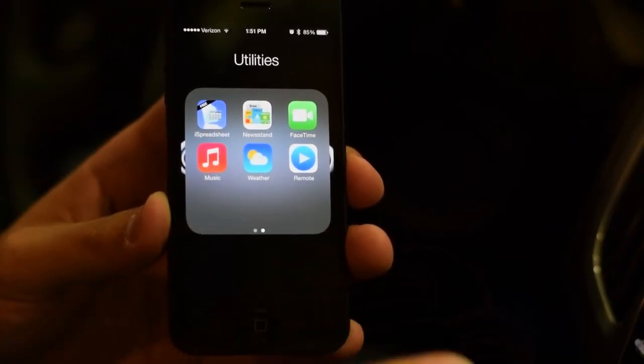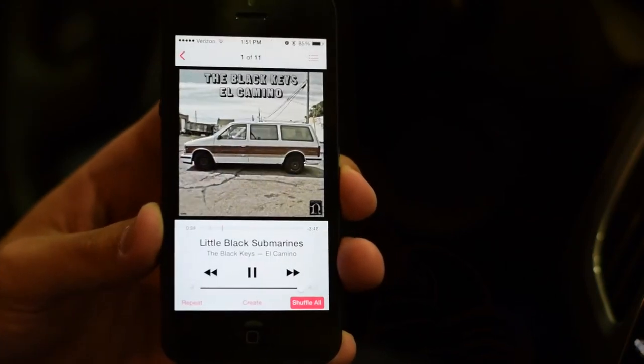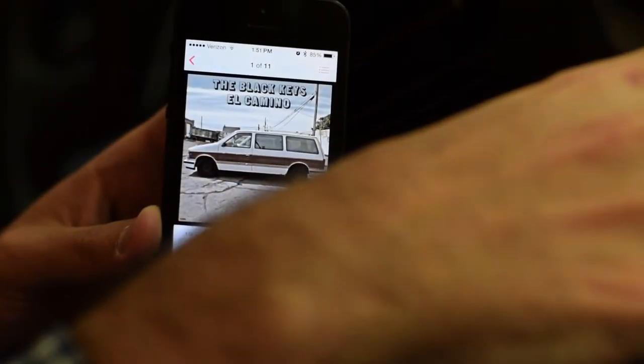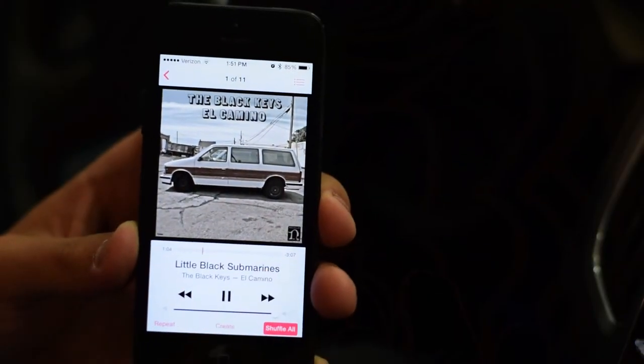Once you get the phone connected, you'll also be able to stream Bluetooth audio. If you go into your music, you can select a track and it'll just start playing right away. You'll be able to see what song is playing and control it through here, as well as controlling it right on the phone if you'd like.